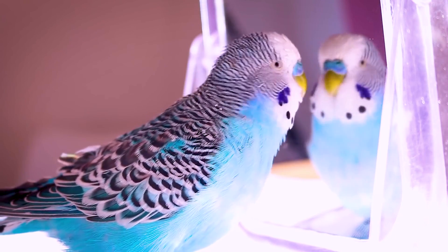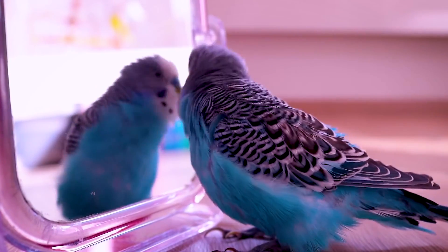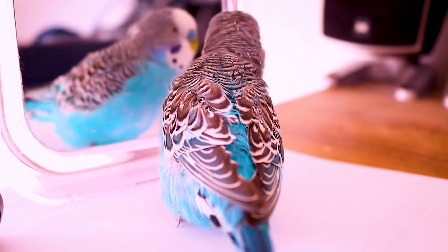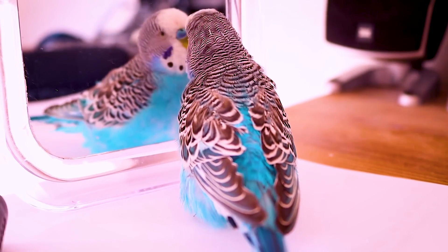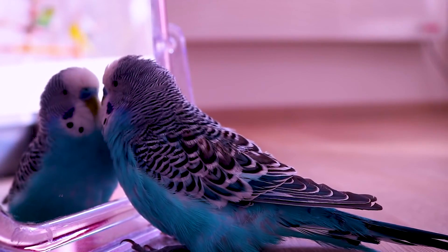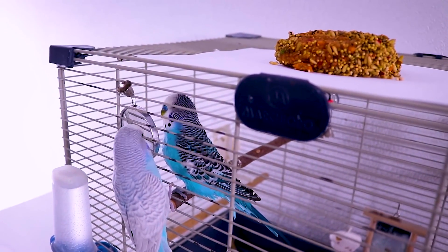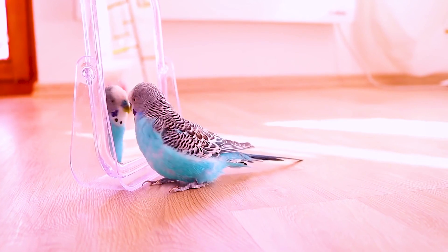Your pet budgie will talk to the mirror, click beaks with it, attack it when he's angry, and sometimes attempt to feed it with regurgitated seed. If his head feathers are raised when he taps the mirror with his beak, he is flirting. But if you feel he is spending an inordinate amount of time attacking his own reflection, you should take it as an enormous hint to get a second bird. His unusually high levels of aggression are probably fueled by frustration and the need for more socializing. If a male bird of a mating pair is constantly agitated by the silent rival in the mirror and spending more time fighting the reflection than courting his partner, remove it — three is a crowd.